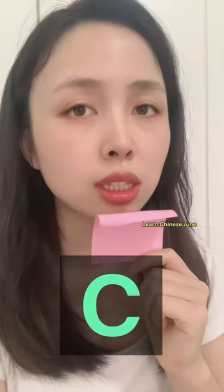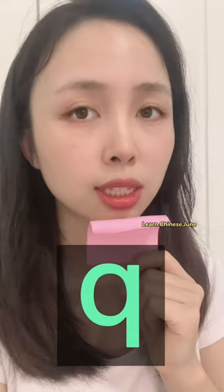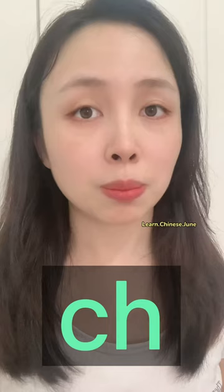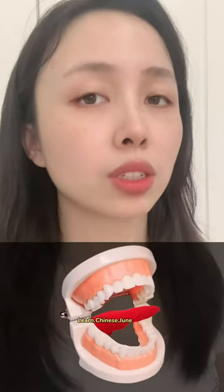They do have something in common. As you can see, you need to blow the air out strongly. The 'ch' in English is pronounced as a 'ch' sound — that's why sometimes people mix up the pinyin 'ch' sound and the 'qi' sound. Curl your tongue like this.